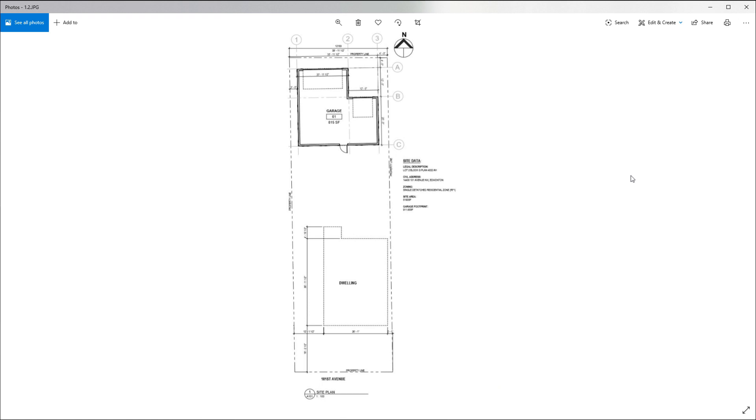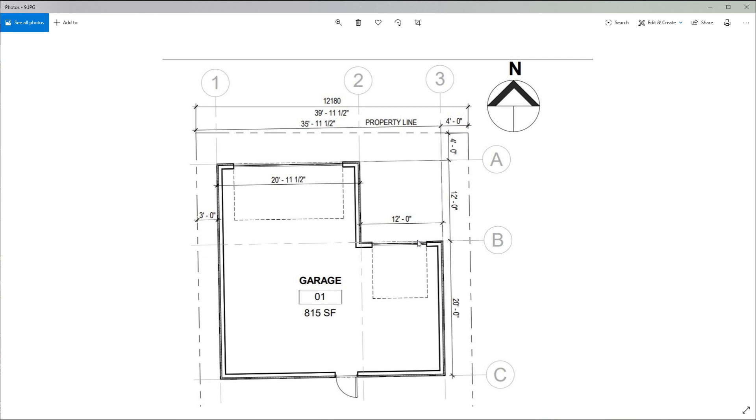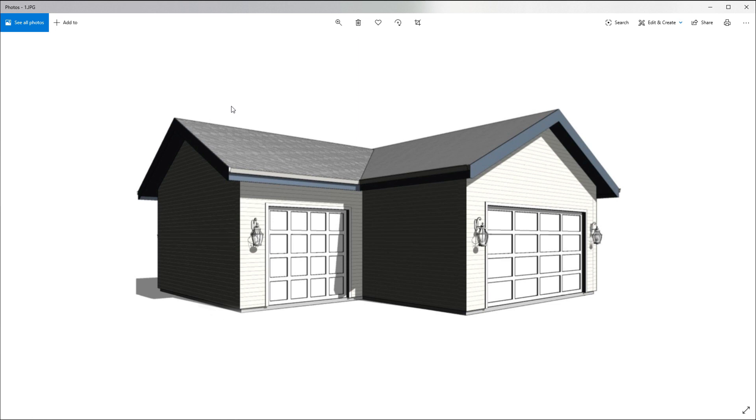Site coverage is really where the hiccup came for us. We had no problem with our rear or side setbacks, and our height is well within the bylaws, but we are much bigger on site coverage than we're allowed. In the mature neighborhood we live in, we have specific development rules — you are not supposed to cover more than 12% of the site with secondary structure. We've proposed covering 18%, so we had to apply with a variance. We'll know if the development permit fully comes through in a few days — fingers crossed.